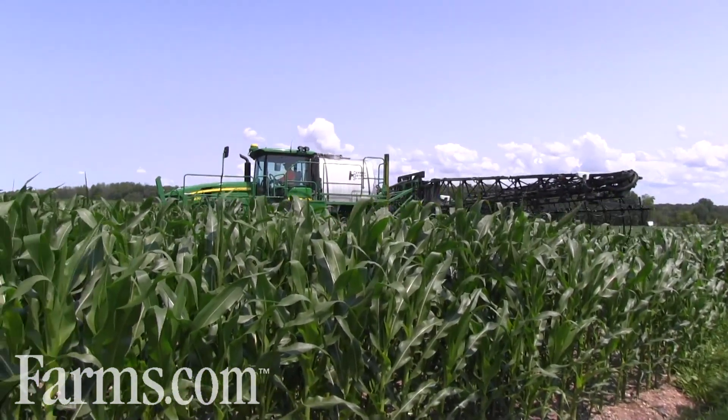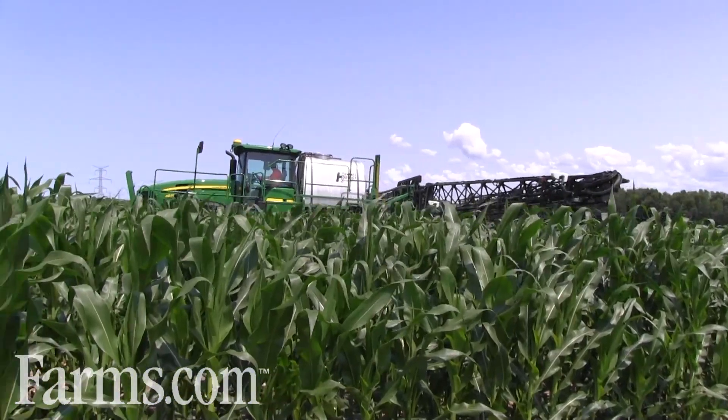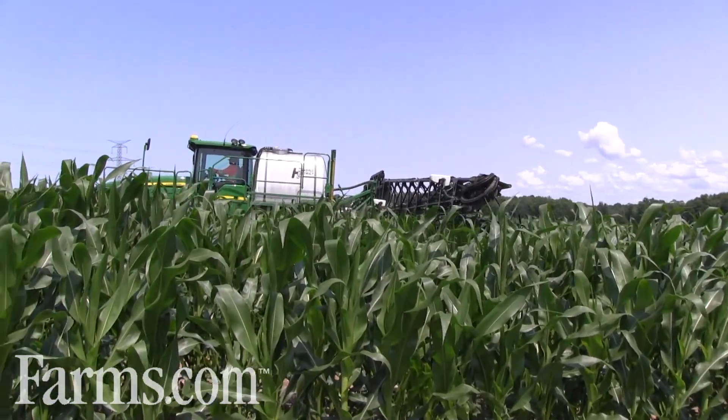This is actually a great time to look at the technology. The corn behind me is at that V10 to V12 stage, so it's an ideal timing for evaluating this Green Seeker technology.